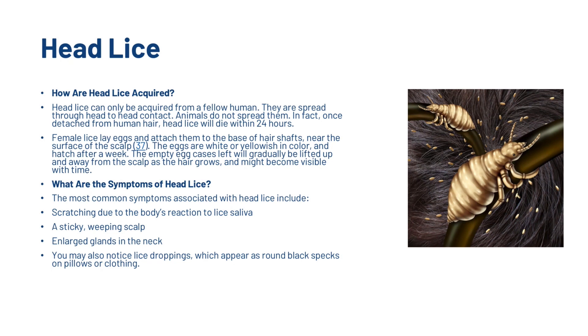The last cause before the bonus is head lice. Head lice can only be acquired from a fellow human — they are spread through head-to-head contact, and animals do not spread them. Once detached from human hair, head lice will die within 24 hours. Female lice lay eggs and attach them to the base of hair shafts near the surface of the scalp. The eggs are white or yellowish in colour and hatch after a week. Symptoms include scratching due to the body's reaction to lice saliva, a sticky weeping scalp, enlarged glands in the neck, and lice droppings which appear as round black specks on pillows or clothing.